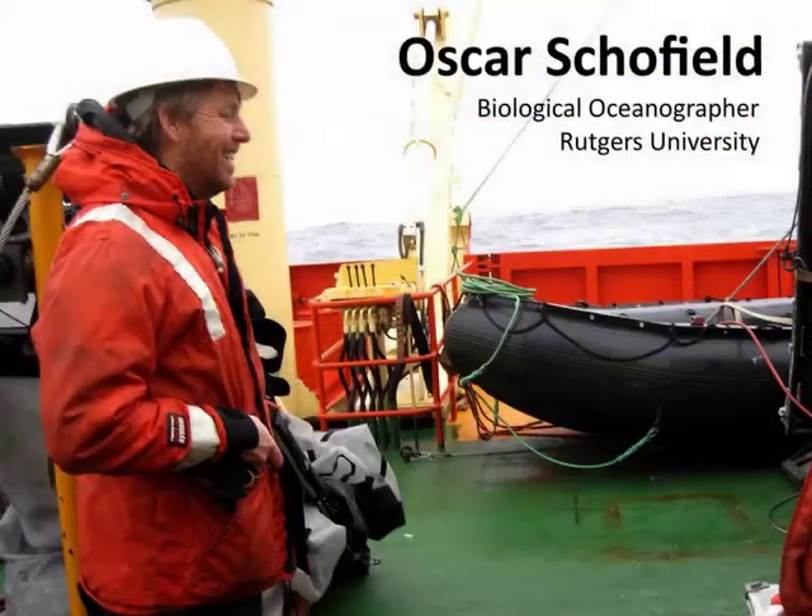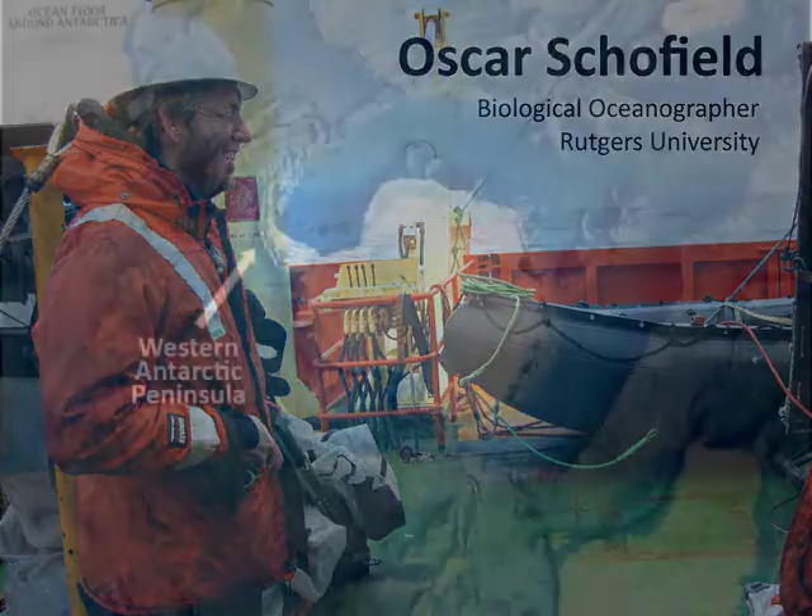The oceans are changing, and the climate is changing. The West Antarctic Peninsula is a region that's experienced dramatic changes.